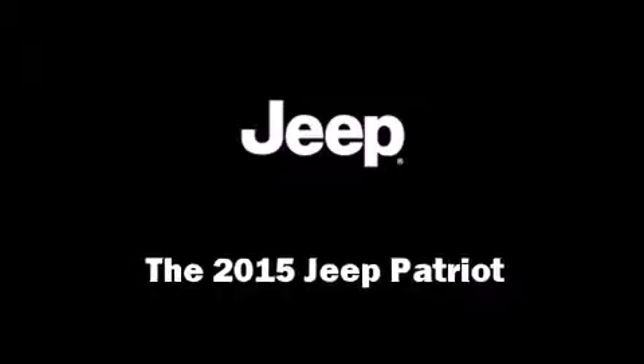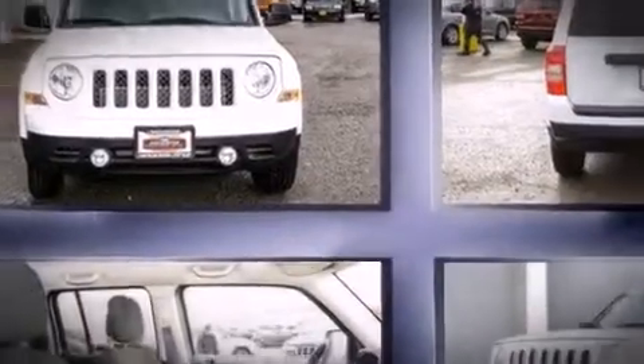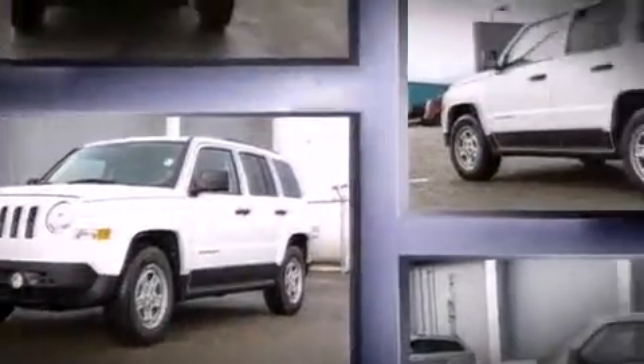Take command of the road in the 2015 Jeep Patriot. Smooth gear shifts are achieved thanks to the 2.0-liter 4-cylinder engine, and for added security, Dynamic Stability Control supplements the drivetrain.